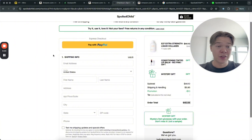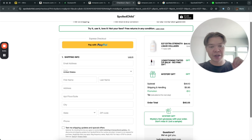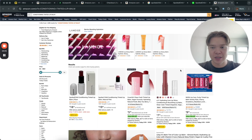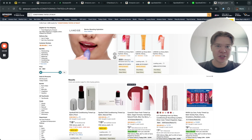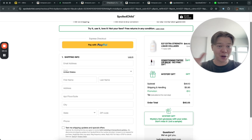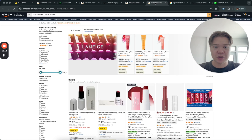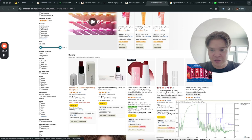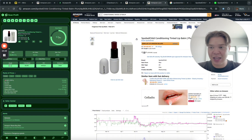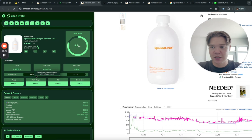Another thing a lot of people forget about when sourcing is free gifts. You can make a ton of extra profit just by looking up the free gift the seller includes. This one comes with a lip balm, so I'm going to search that lip balm on Amazon and see how much it's selling for. We just took a completely free item — a gift from this website — searched it, and found it on Amazon: the Spoiled Child lip balm has 50 sales a month and is selling for $18.